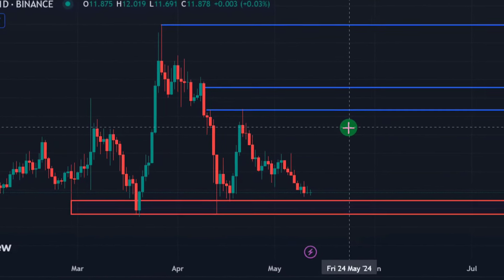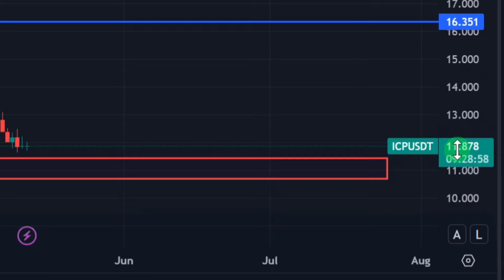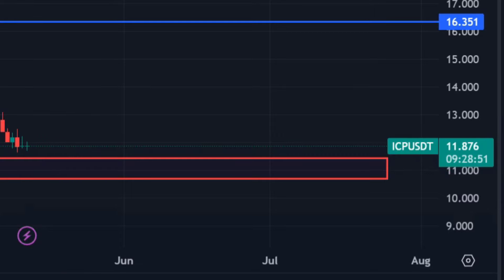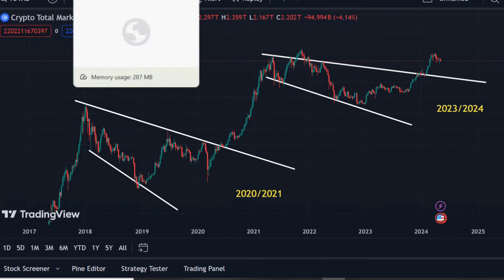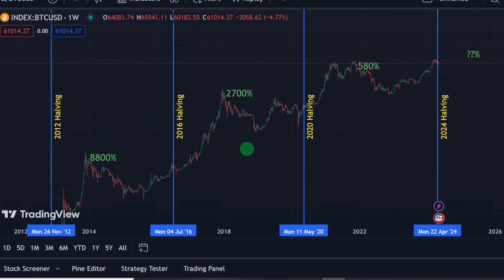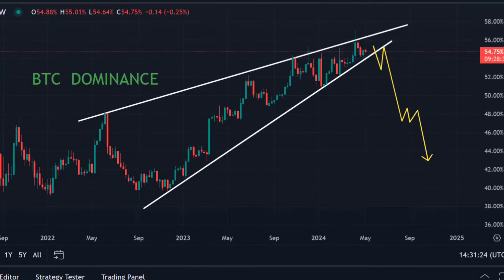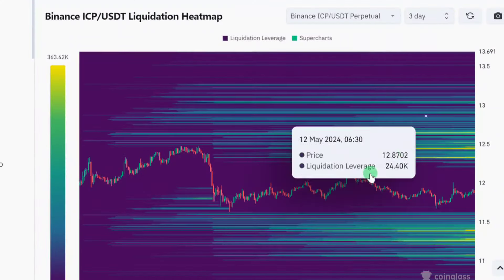In this video we're going to be looking at an ICP price update. Internet Computer is currently trading at around $11.87, with nine hours 28 minutes for this daily candle to close. We are going to be talking about the overall cryptocurrency market cap, the BTC price update, what we should expect after the halving, and BTC dominance — as the market is already bleeding and a lot of people are panicking.